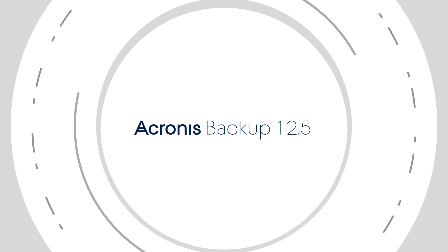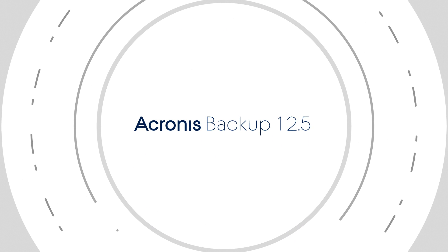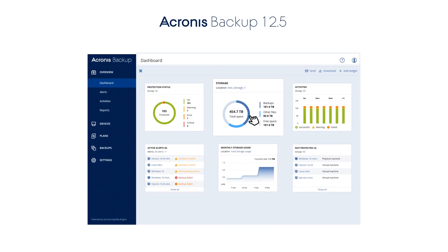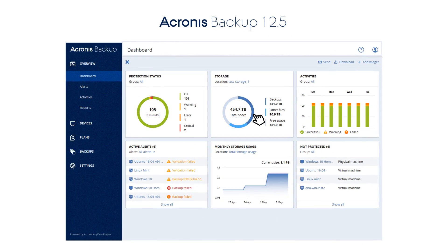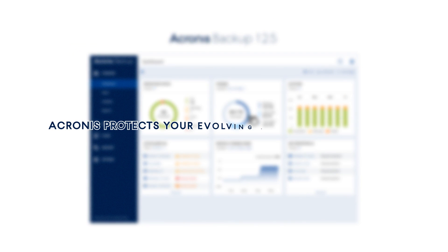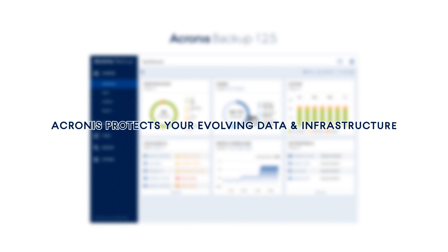Introducing Acronis Backup 12.5, the most advanced hybrid backup solution on the market. With a touch-friendly console, customizable dashboards, and advanced reporting, Acronis makes the protection of your evolving data and infrastructure easy to manage.